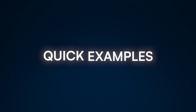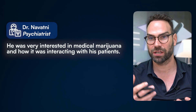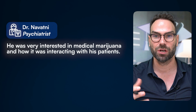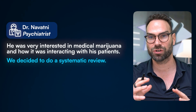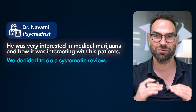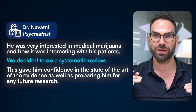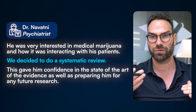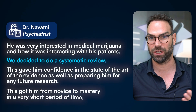Let me give you three quick examples so you can make decisions based on your own resources and constraints. Dr. Novotny was a psychiatrist very interested in medical marijuana and how it was interacting psychiatrically with his patients. We decided to do a systematic review because he was in an exploratory phase — it gave him confidence and grounding in the state of the art, while rolling out the red carpet for the next papers he wanted to do. This got him from novice to mastery in a very short period of time.